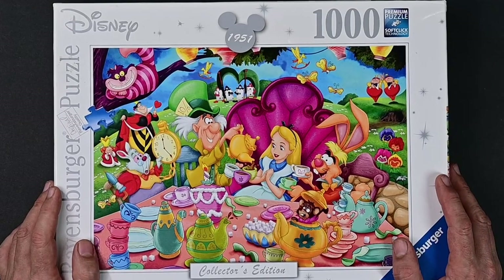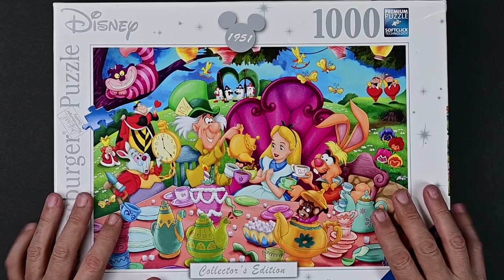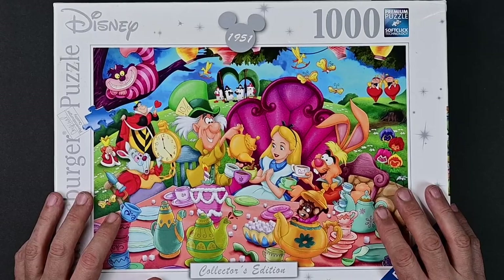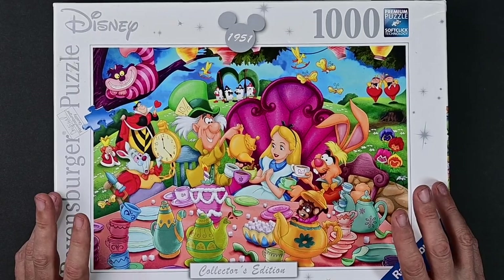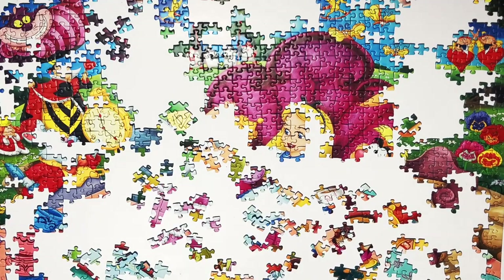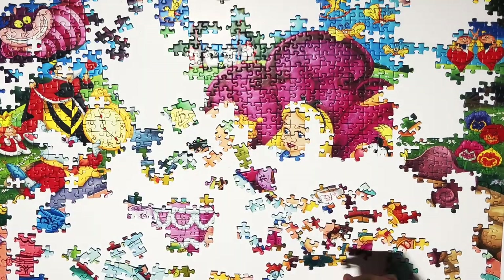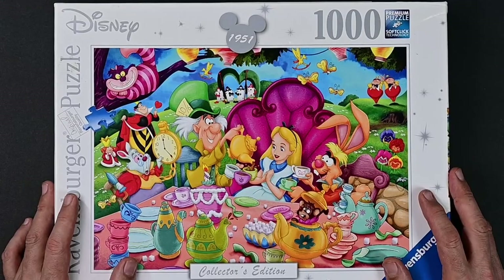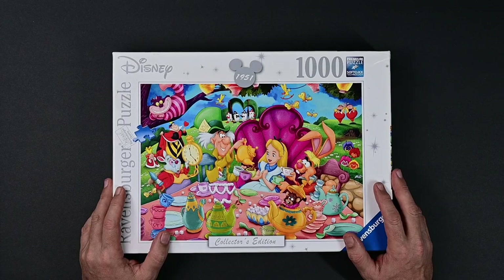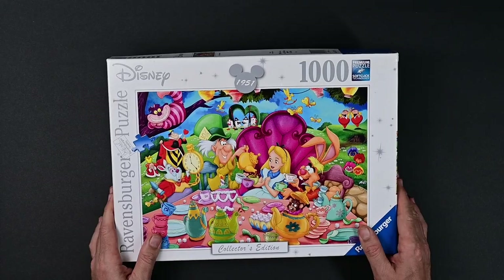Then we have Alice in Wonderland from 1951 — in my opinion the best animated movie ever made. I've done this puzzle already; it was actually the first puzzle video on my channel. I'm thinking about doing it again, because the first time I just did a straight time lapse and didn't get into my strategy or what worked and what didn't. Leave me a comment if you'd like to see this one, though it's very similar to the next one I'm going to show you.